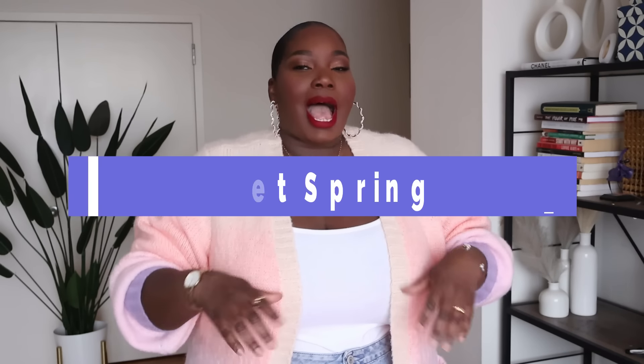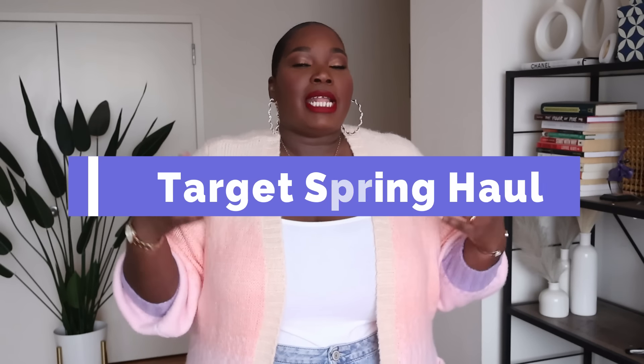Hey cover girls all over the world, it is your girl Alisa from stylishcurves.com and today I am back with a new video. I'm super excited because I have a Target haul for you. I've picked up some pieces from their DVF collaboration, some really cute spring dresses, matching sets, and cute sandals. If you're interested in checking out today's video, keep on watching.